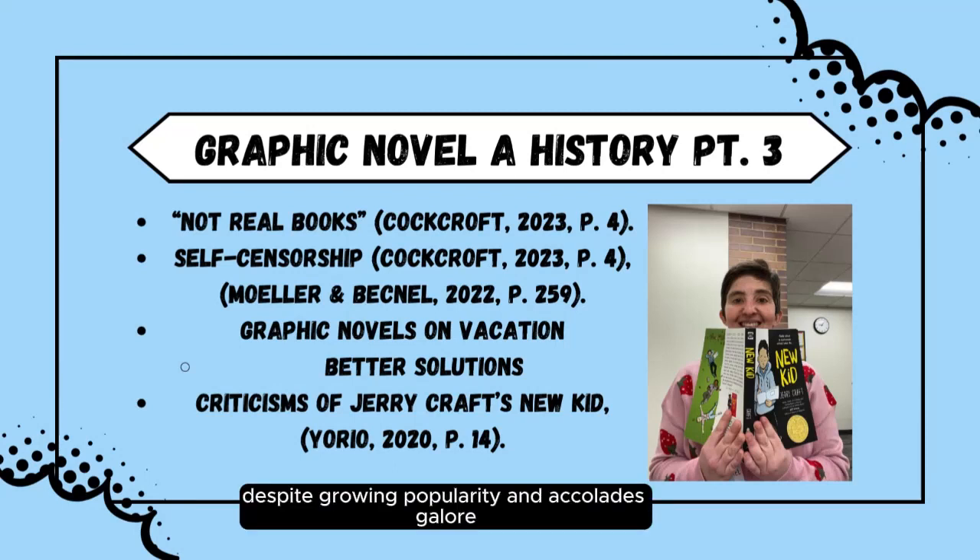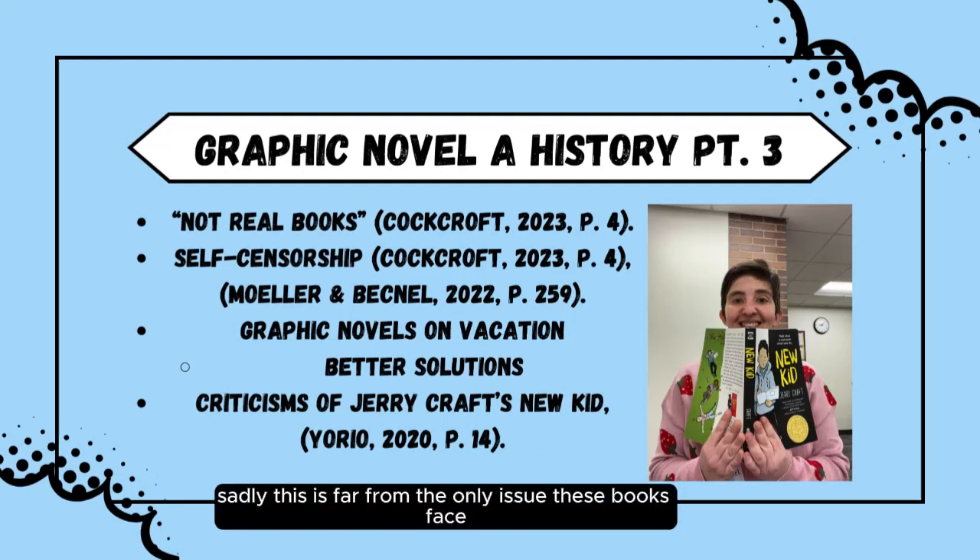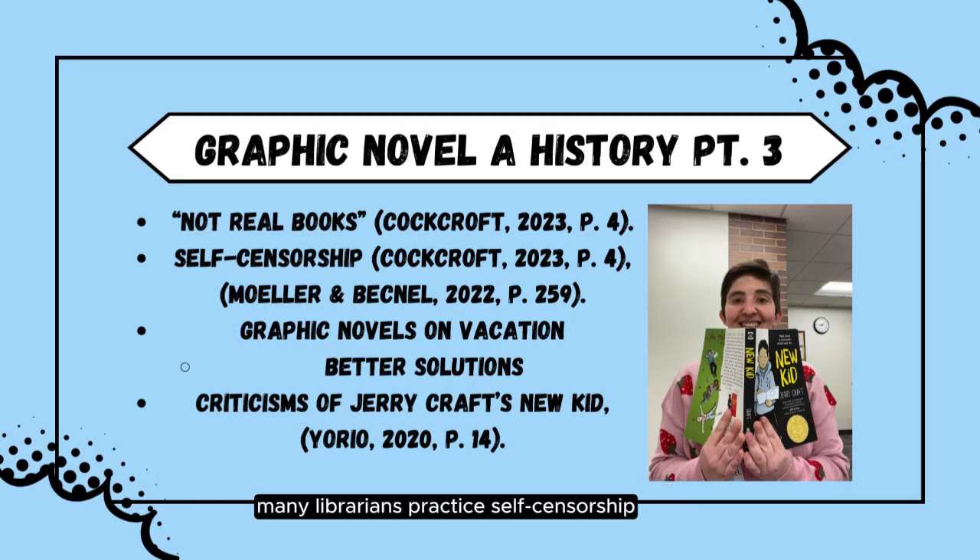Despite growing popularity and accolades galore, many librarians, teachers, and parents continue to struggle with comic books and graphic novels. If I had a nickel for every time I heard someone tell a child they had to get a real book to go alongside their graphic novel, I could retire a wealthy person. Sadly, this is far from the only issue these books face. Many librarians practice self-censorship in the form of not ordering controversial graphic novels, according to Moeller and Becknell 2022. And 19% of school librarians surveyed by School Library Journal took steps to protect their library against book challenges by pulling titles before a challenge took place, according to Crockcroft 2023.